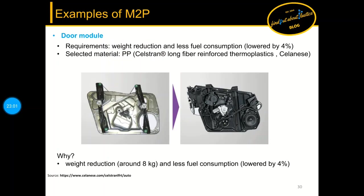In the final example, a door module was replaced by a long glass fiber reinforced polypropylene, resulting in an 8 kg weight reduction per door and less fuel consumption.